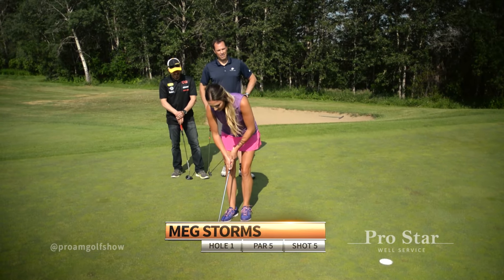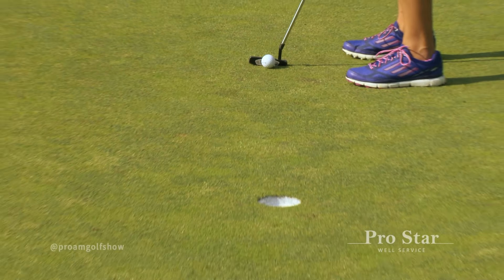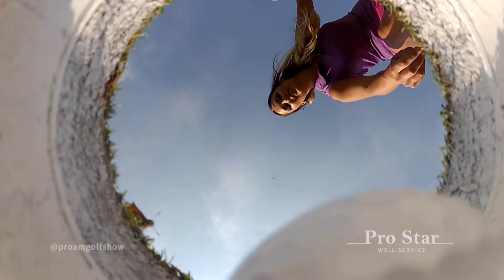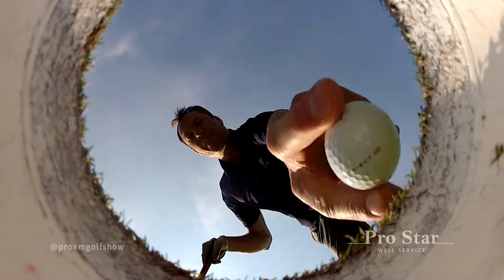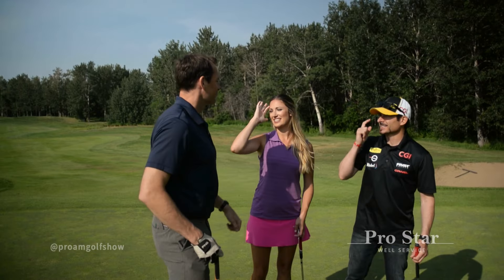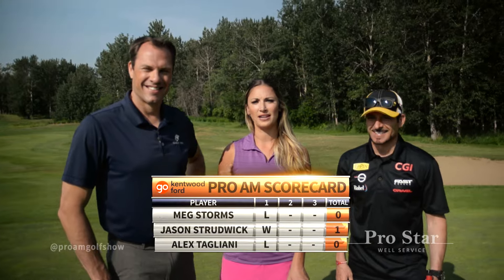Bit of a knee knocker here, just to stay competitive, Meg — I need to make this. Keep the pressure on. Yes! Just caught it. Nice one. For the win — oh, and he does it! He was so sure about it too. That's awesome, right down the middle of the hole. I didn't see that happening. Mental strength. I've improved. Well done. Stradwick wins hole number one!